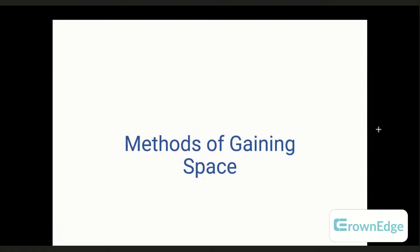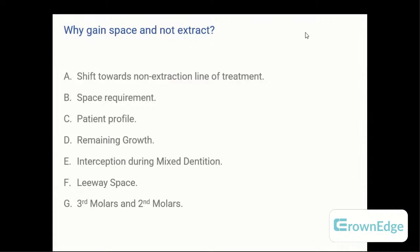Coming to the topic, you might have around three or four questions on space management and gaining of space. This topic overlaps with periodontics as well, but I'll attend to the orthodontic points. When speaking about gaining space, there are two ways: one is extractions, and two is everything else other than extractions. There is now a lot of importance given to a non-extraction line of treatment than an extraction line, because of patient compliance and also because of treatment mechanics.